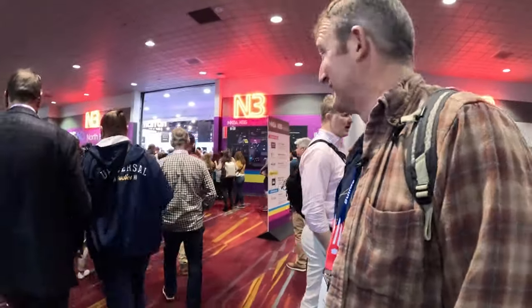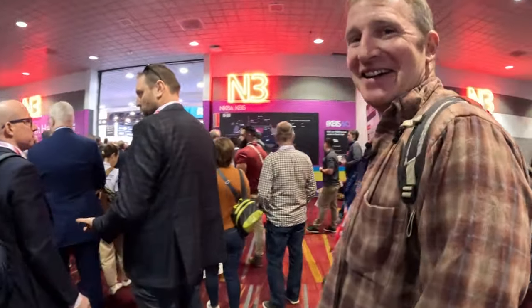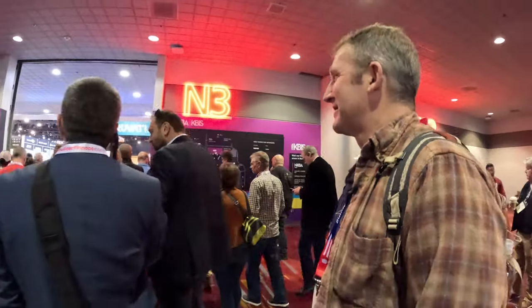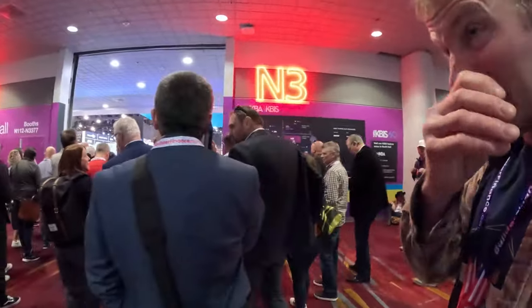So this is kind of overwhelming. There's literally thousands of people here and it doesn't really pay to get here early because nine o'clock is when they open and they won't even let you in. But holy cow, this is a big event. This is like coverings, like 4.0.